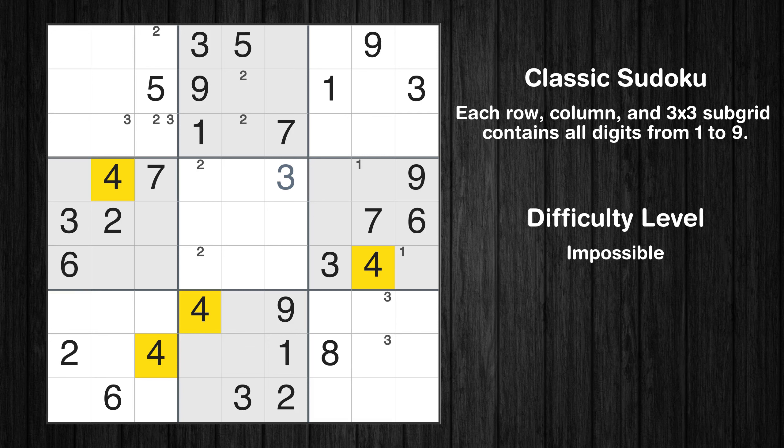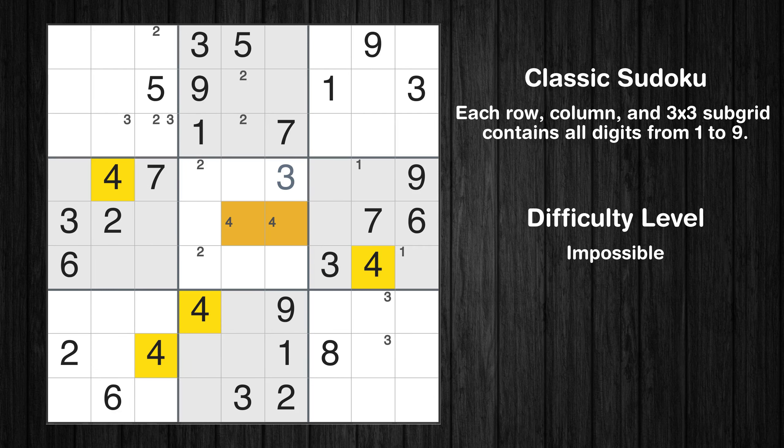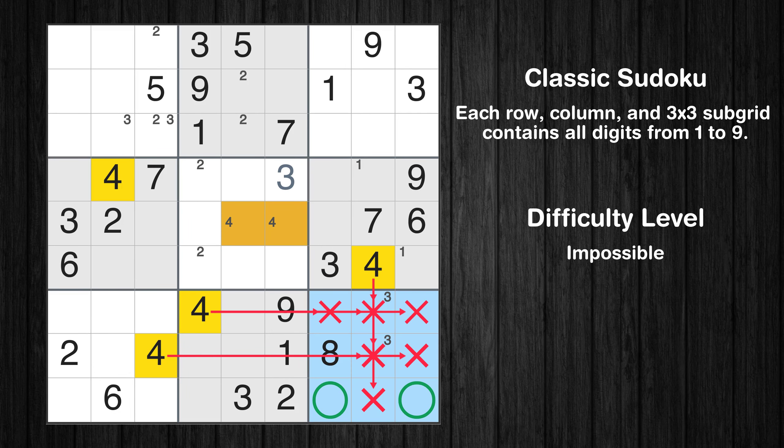Let's move to number 4. Only two positions left in the fifth box where value 4 can be placed. Only two positions left in the ninth box where value 4 can be placed.